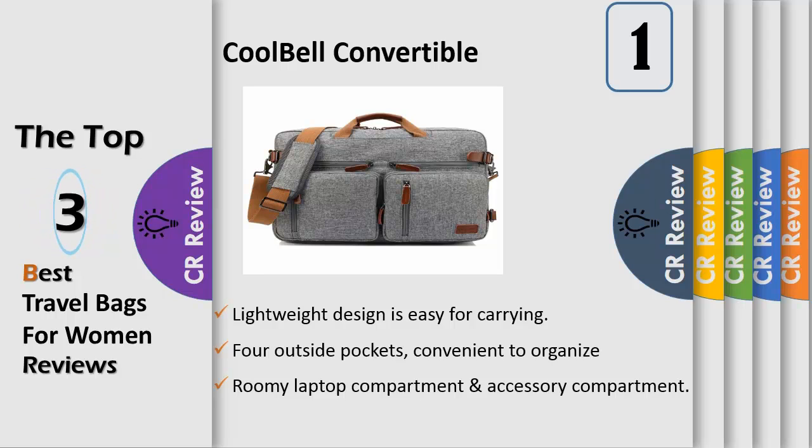It can still hold 3 days' worth of clothes for traveling — roomy enough for your needs. Lightweight design makes it easy to carry. The top grab handle offers a quick-grab style, and the ergonomic design ensures the dispersion of gravity across the full bag.